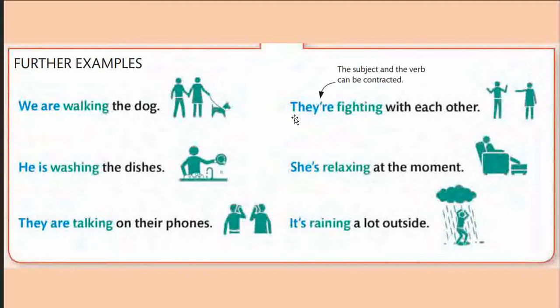The subject and the be verb can be contracted. For example, 'they are' becomes 'they're' — the letter 'a' is removed and an apostrophe is added. 'She is relaxing at the moment' becomes 'she's relaxing at the moment.' 'It is raining a lot outside' becomes 'it's raining a lot outside.' At this moment you may construct sentences.